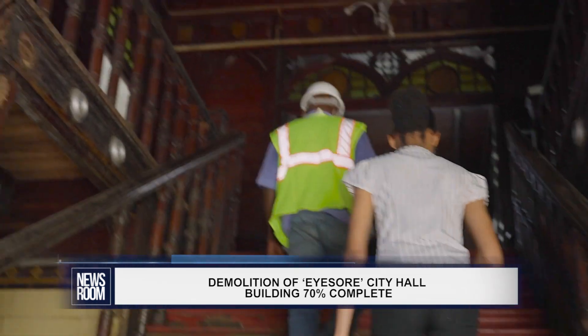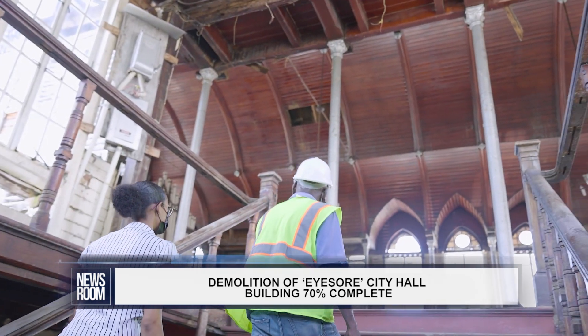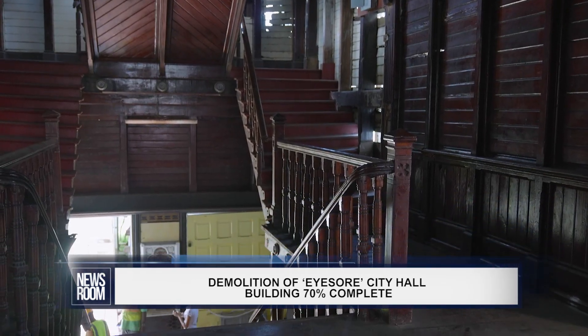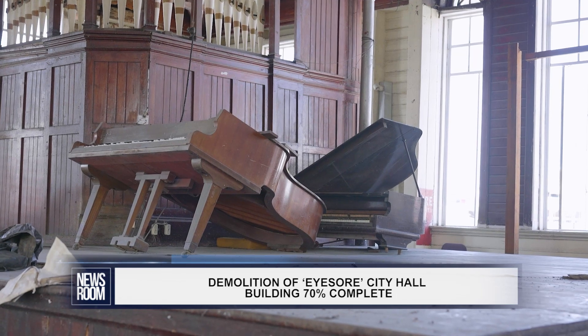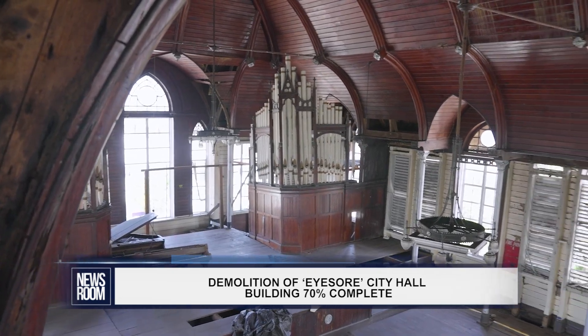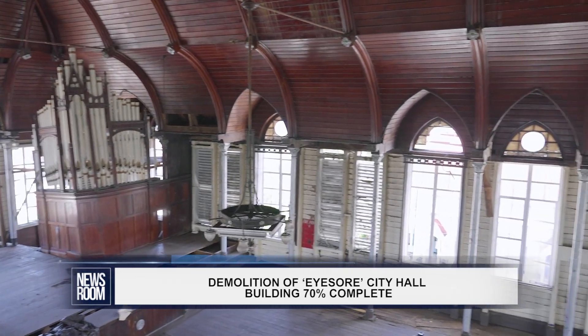Somar took the newsroom's team to the upper flat of the building, and the years of wear and tear were evident. Rotting wood, the dilapidated steps, and even an old piano were seen. The structure was incredibly shaky, and much care had to be taken when stepping on the creaky boards.